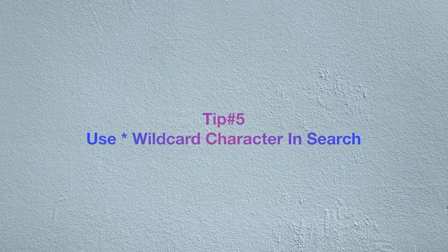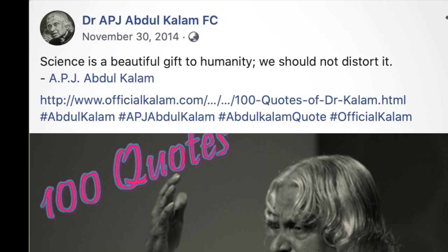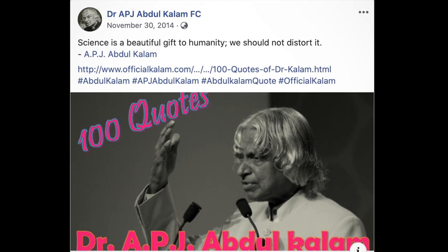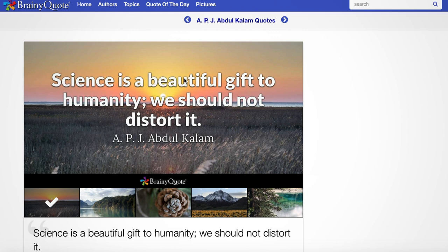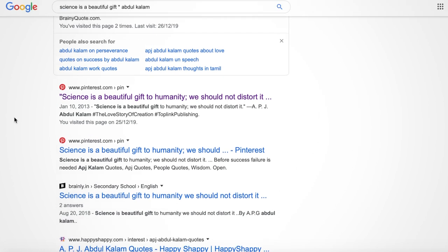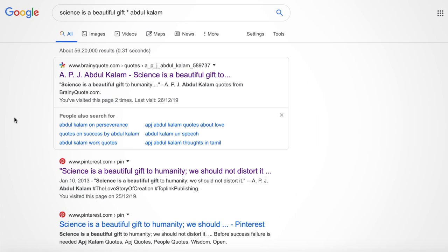Let's move to the next search trick: use an asterisk or wildcard character in your search. Many times we want to search a phrase but forget some of the words. For example, if you want to search a famous quote by Dr. Abdul Kalam — 'Science is a beautiful gift to humanity, we should not distort it' — and you only remember the initial words, you can write in Google: 'science is a beautiful gift * by Abdul Kalam'. You will get the result. This is really useful for larger content searches.